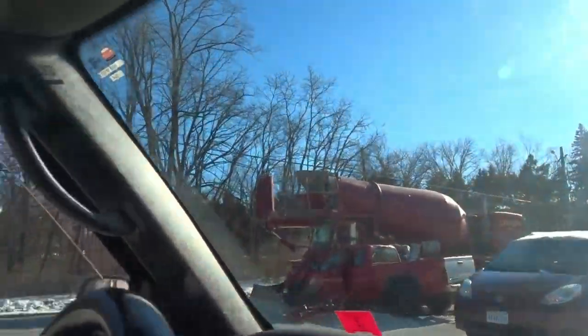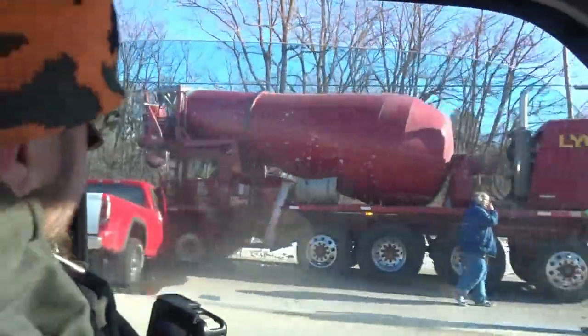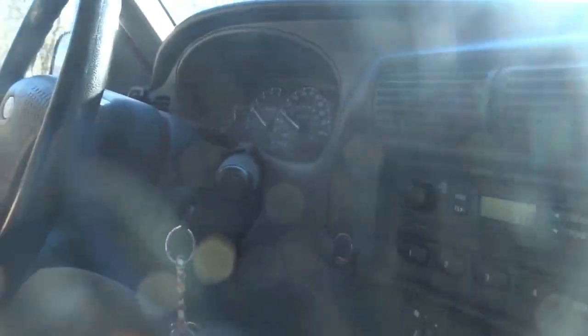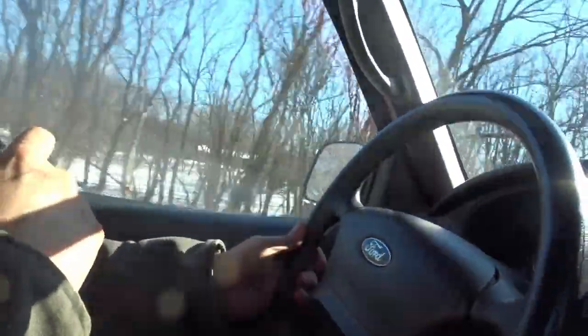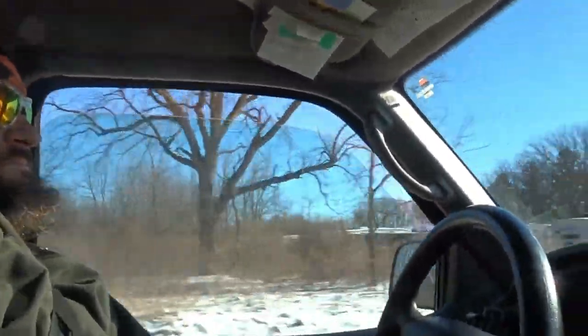Holy crap — there's a car crash outside! Someone got hit. That truck is done for. Looks like one guy was going straight and another was trying to turn into the storage place and got hit. Dang.